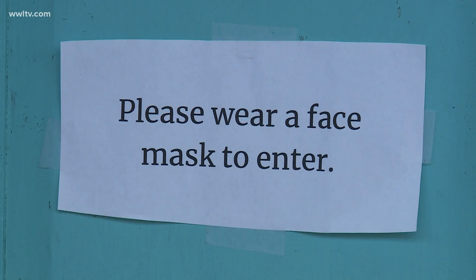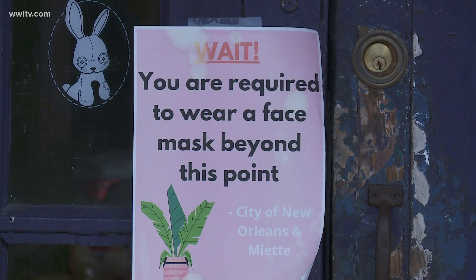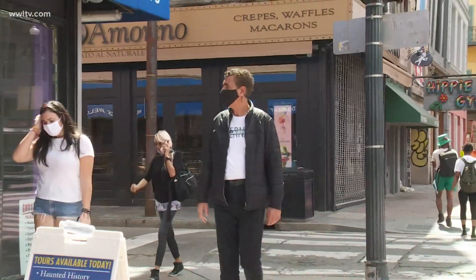Please wear a mask to enter — a sign of the times, with plenty of coronavirus still out there infecting people. But not all masks are created equal.